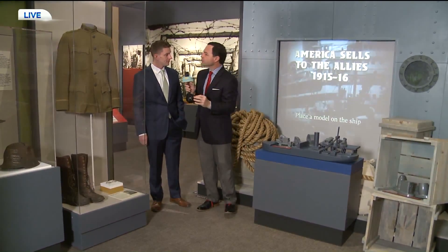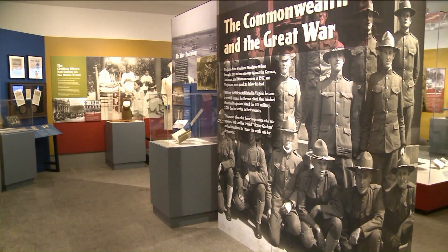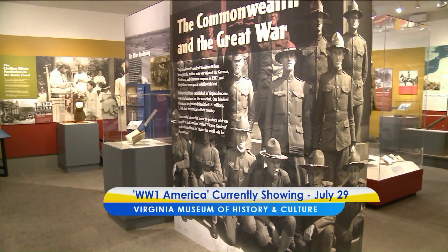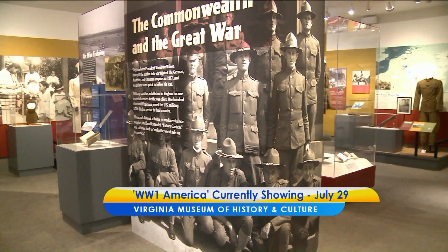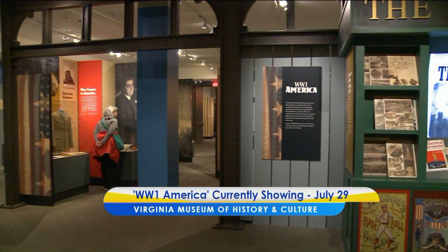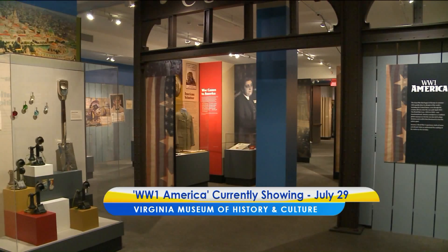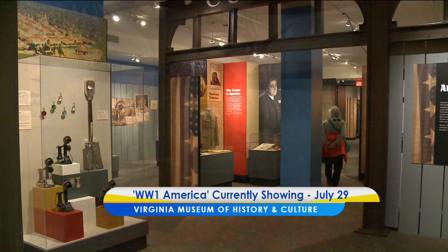Why do you think it gets overshadowed? Many wars came after because it was not, in fact, the war to end all wars — but it was transformative. Transformative in Virginia, transformative for the world. Look at specifically here in the Commonwealth: the military installations we have today are all a product of World War I. Think about our global presence — we became a superpower truly in earnest because of this war.